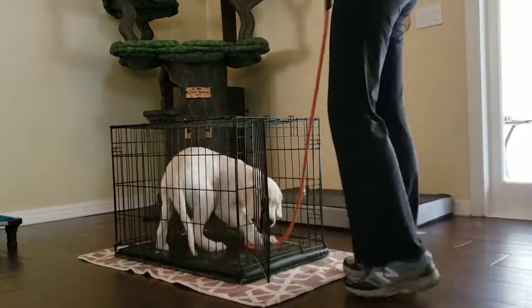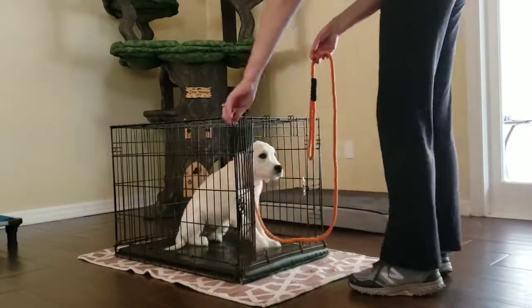Hey guys, Victoria here with Take the Lead and we're working with Breck on going in and out of her kennel on command.